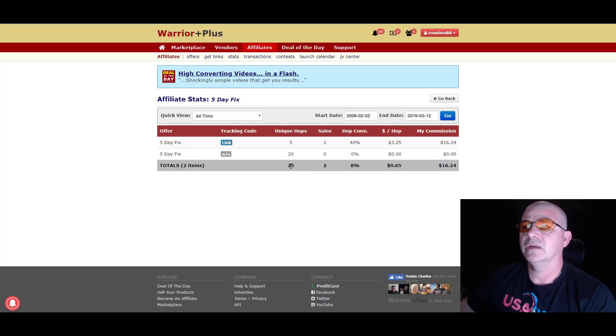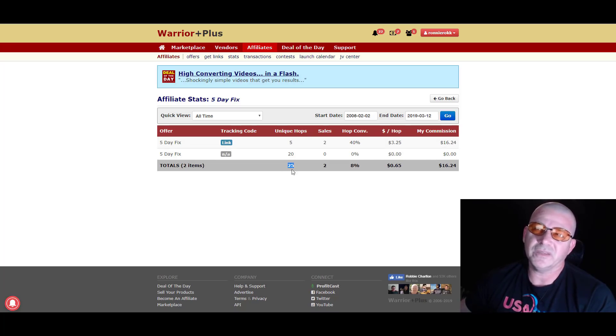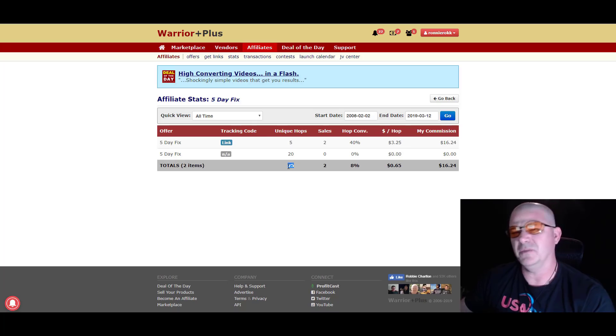At this time I also had a very small list. You don't have to have a big list to make good money online though — there's people with a list of 1,000 and they do very well with it. It's just how active your list is. But this shows that I have 25 unique ops. I think at this time I had like a list of 300 to 500 people. So I sent this promo out with just my affiliate link and as you can see, I made two sales and I made $16. Not very good.